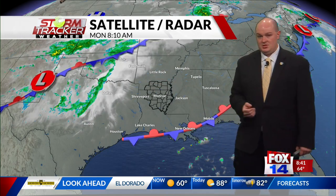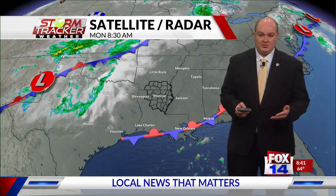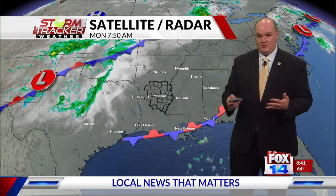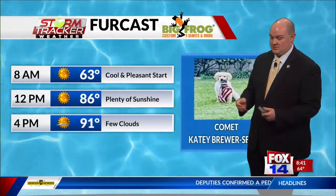A lot of activity is going on out ahead of that frontal boundary across Oklahoma and parts of east Texas. That frontal boundary will start pushing in, and as a result, cloud cover is going to increase. Our rain chances also increase, and once it passes over, winds will continue to stay out of the north, reinforcing that cooler air that's been in place. It's going to be pretty nice by the middle of this week.